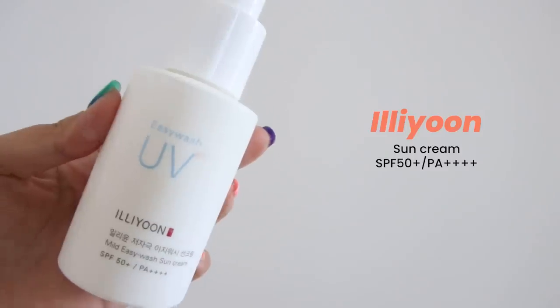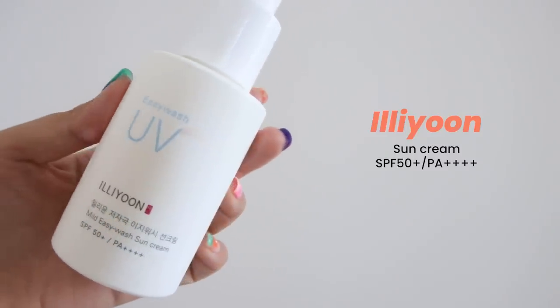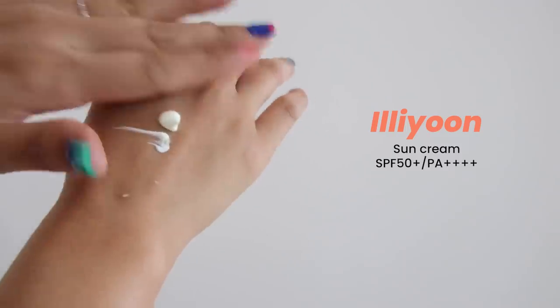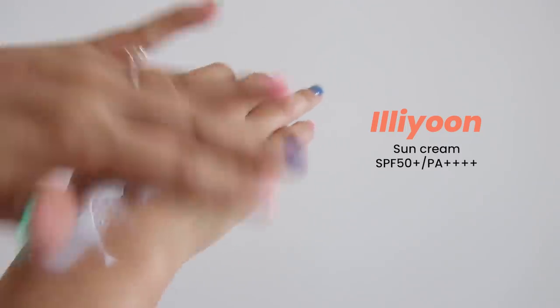I almost forgot that I have this — this is Illyyun Sunscreen SPF 50+, PA++++. Something that I bought in Korea a while back, and I think I've used it for over a year now.